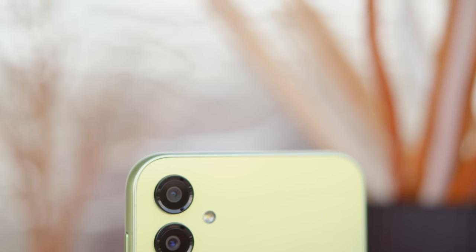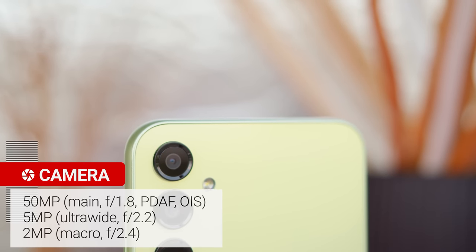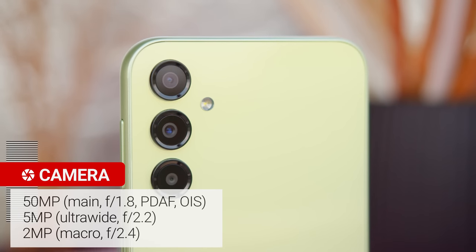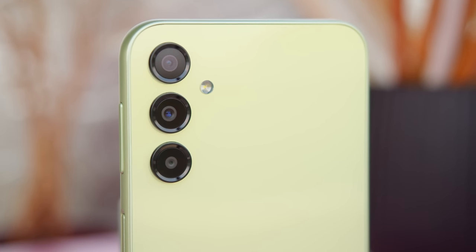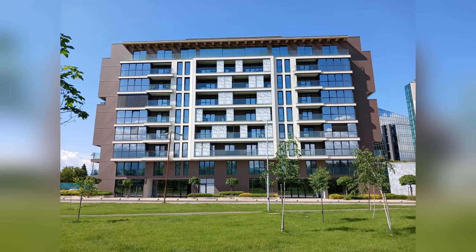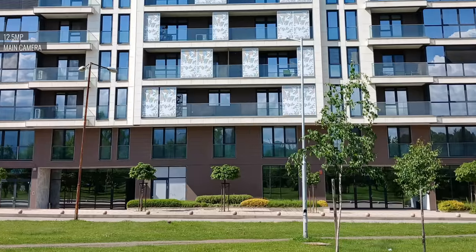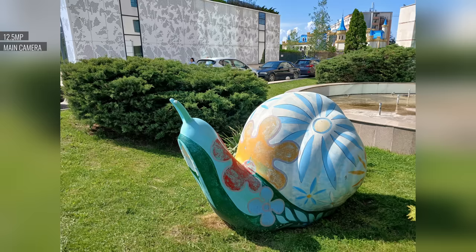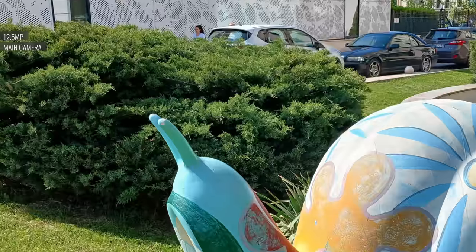Finally, let's talk about the cameras. Like last year, the A24 has a 50MP main cam, a 5MP ultrawide camera, and a 2MP macro cam — no depth sensor this time around. The main cam saves 12.5MP photos by default due to pixel binning. Daylight shots look pretty good, with low noise, great contrast, vibrant colors, and wide enough dynamic range. There is sufficient detail and the rendition is nice without heavy oversharpening. There's no depth sensor, but portrait mode performance is still good with decent subject separation.